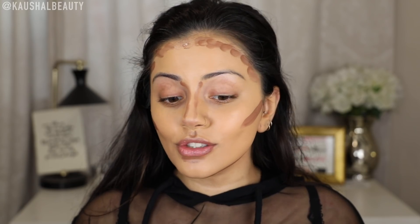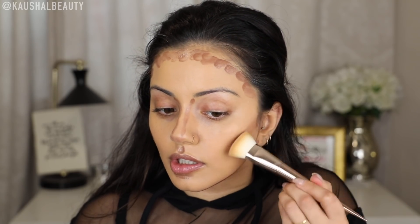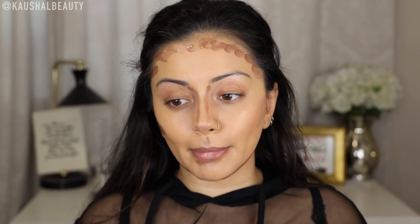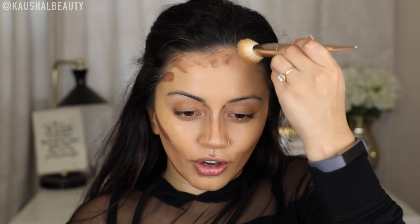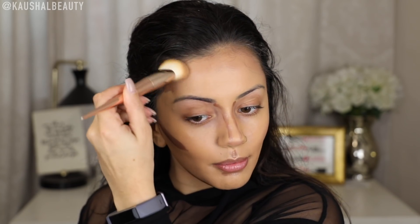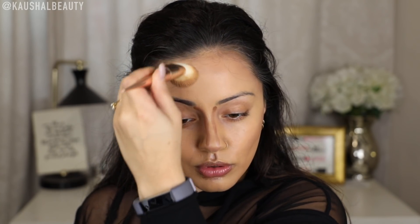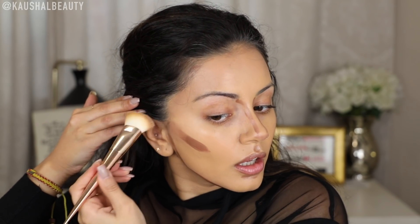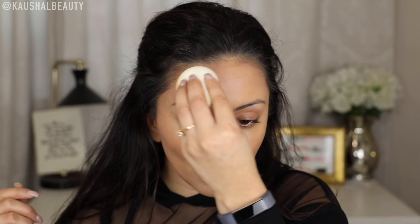Now it is time to blend all these lines away. I'm just going to take my brush and blend — I love that this literally melts into the skin. It doesn't matter how long I've left it on my skin because I find that some contours can be a little bit difficult to blend out especially if they've been laying on the skin for a while, but this one blends so nicely. I always like going over my cream contour with the foundation end of my beauty blender just to make sure it's all nice and blended.